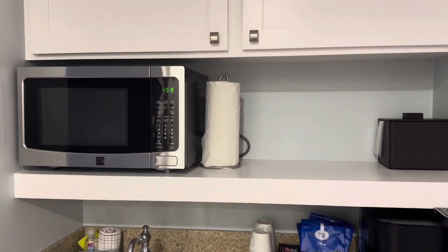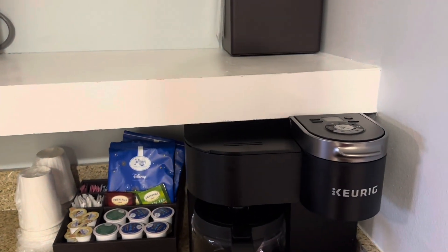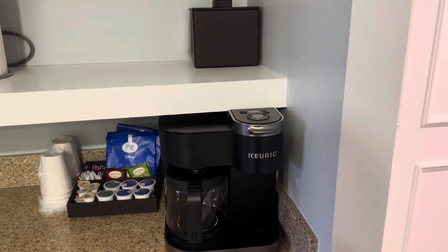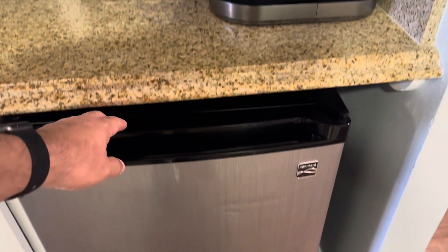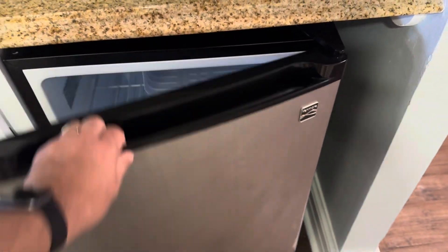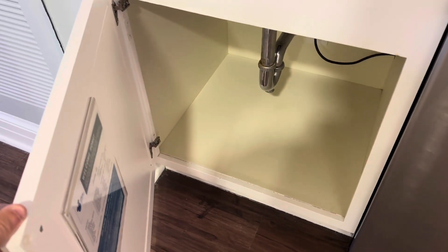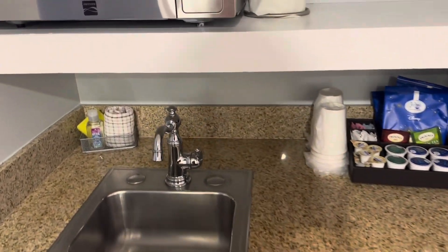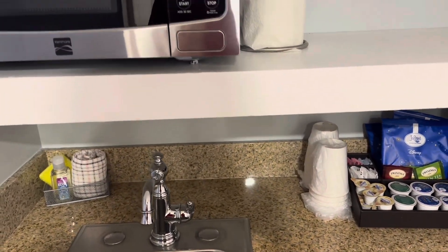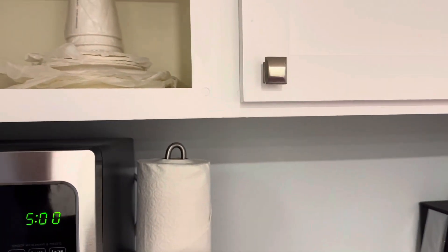We got here a microwave, a double Keurig and coffee pot — I like that. Previously only had a Keurig machine, so I really like this little kitchenette area. There's a refrigerator, an empty cabinet, a sink, a microwave, and some cabinets up top with some plastic cups.